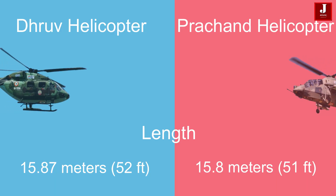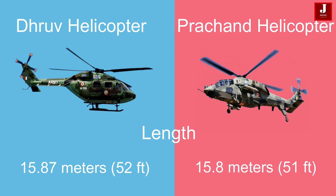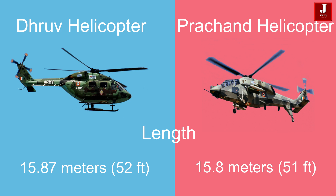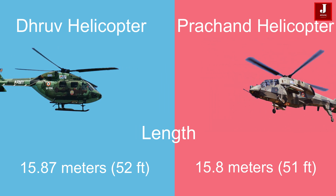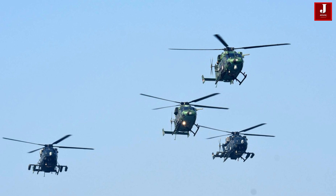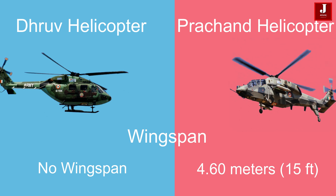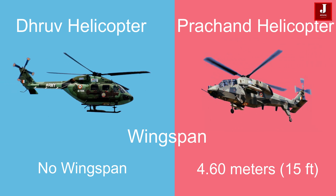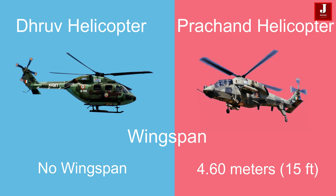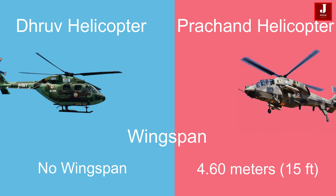The HAL Dhruv has a length of 15.87 meters (52 feet), making it slightly longer than the Parchanda, which has a length of 15.8 meters (51 feet). The Dhruv is designed without a wingspan, as it is a multi-role utility helicopter and not equipped with wings. The Parchanda has a wingspan of 4.60 meters (15 feet).